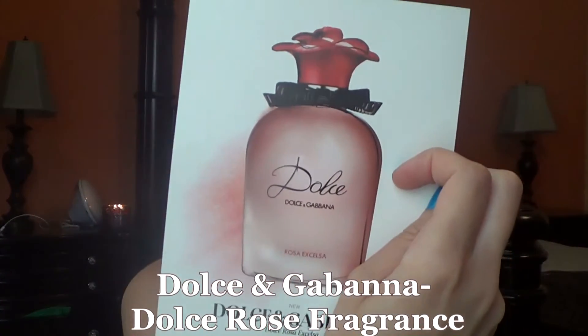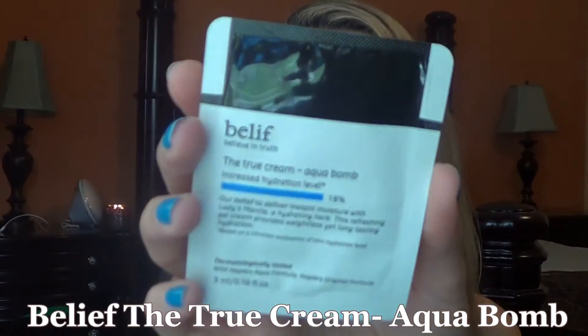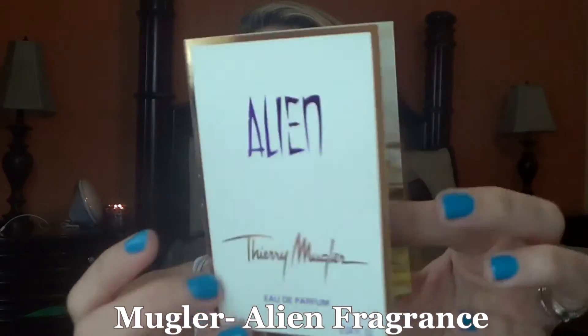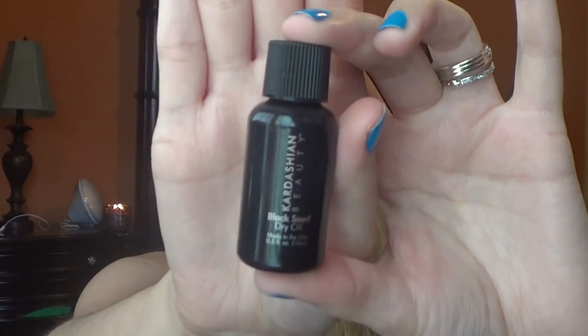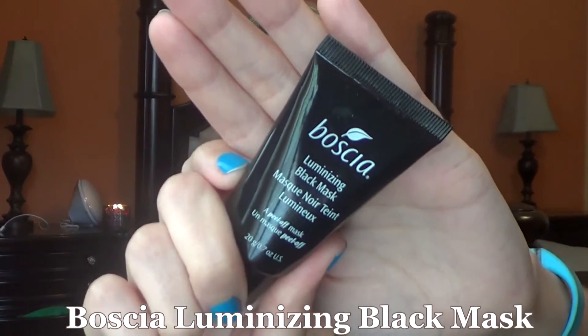The first thing I picked is a card sample — Dolce & Gabbana Dolce Rose. Then I have the Belif True Cream Aqua Bomb for increasing hydration — like a moisturizer. I also have a fragrance: Alien by Thierry Mugler. And from Kardashian Beauty, I have the black seed dry oil.